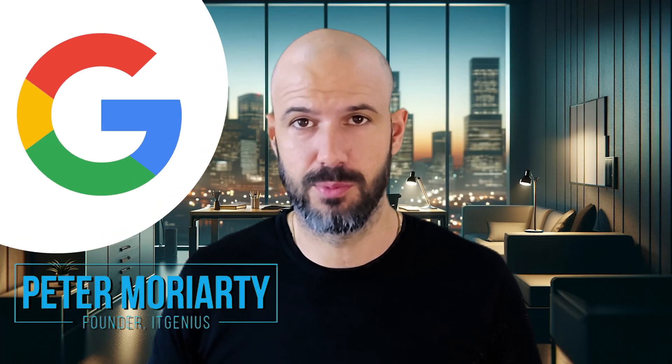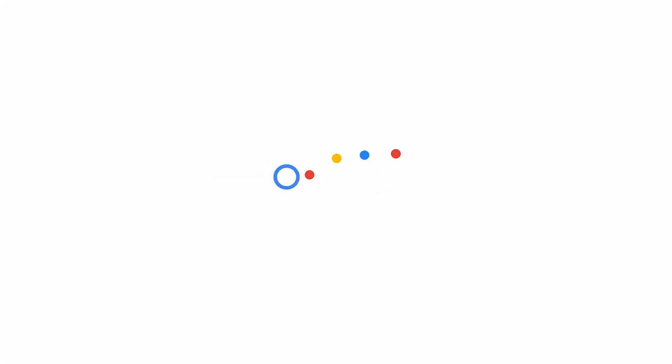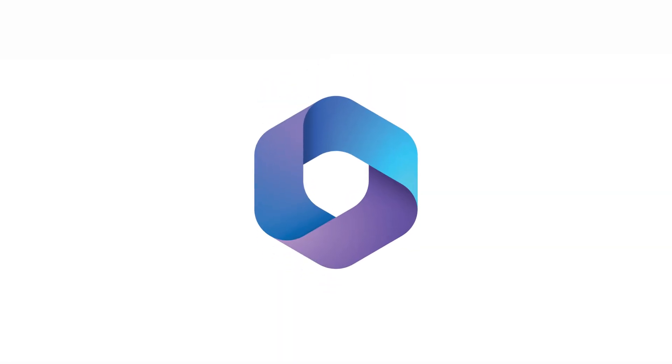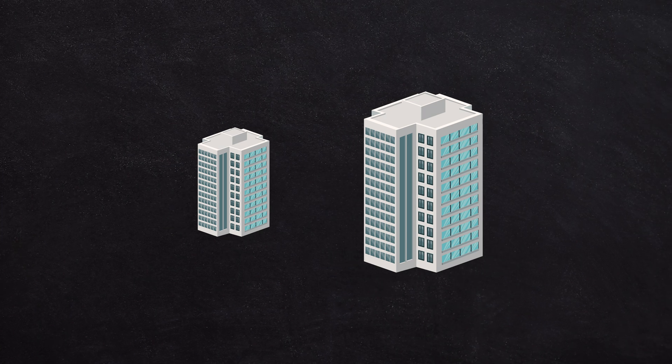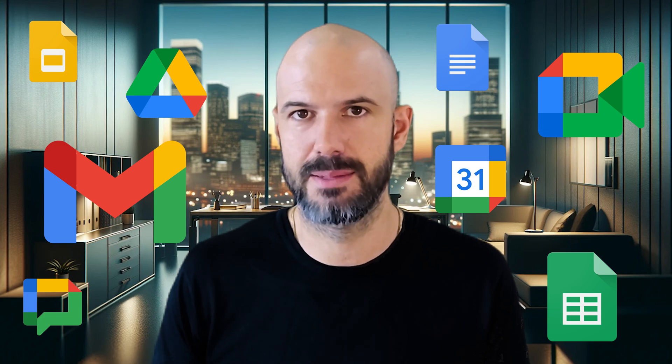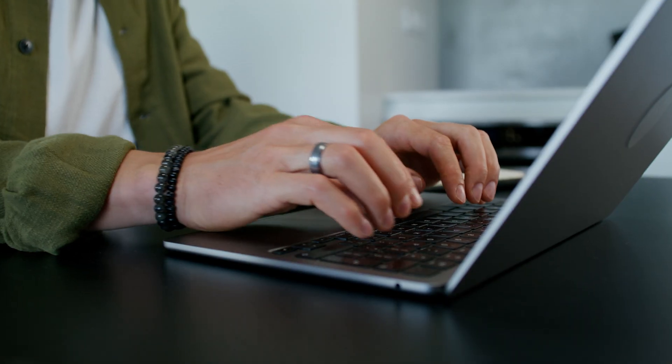I'm going to admit upfront: we are a Google partner and we primarily work with Google Workspace, though we do also do some work with Office 365 and Microsoft for our customers. Most of our business is focused on the Google ecosystem, so you're getting a pretty biased viewpoint from me. But I was previously a small business owner — we're a medium-sized business now — and I've got the experience of working with these tools day to day. I'm going to try to keep this as balanced as possible so you can make an informed decision.